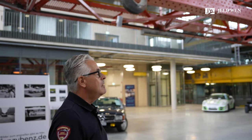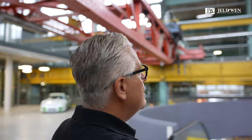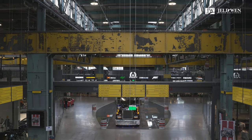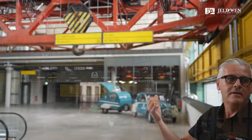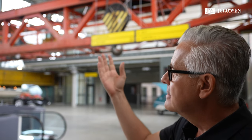Die denkmalgeschützte Stahlkonstruktion der Halle wurde um 1930 bis 1935 gebaut. Hier sehen Sie die Krananlagen – 20 Krananlagen waren in dieser Halle integriert. Wir haben vier Stück erhalten, die restlichen mussten wir entfernen. Aber man kann auch hier diese Industriearchitektur sehr gut erkennen und wiedergeben.